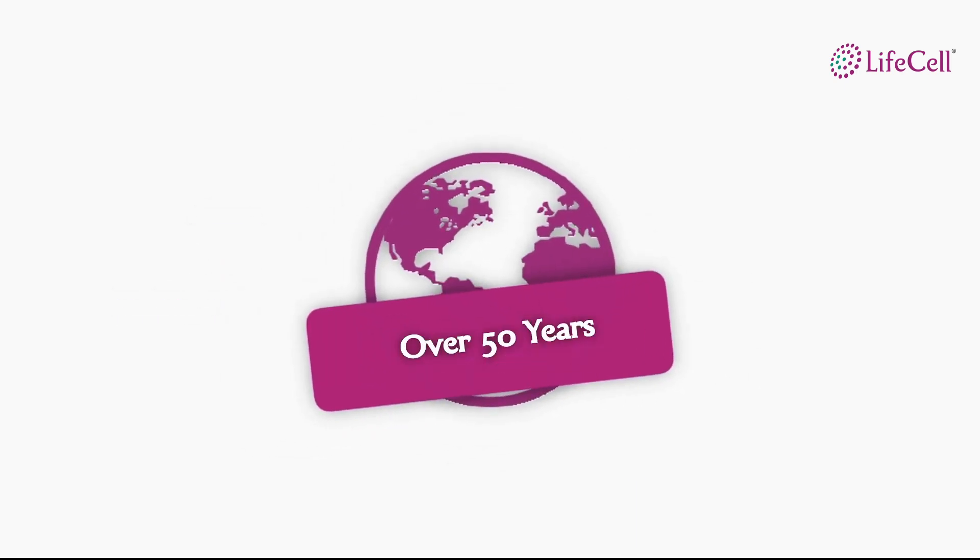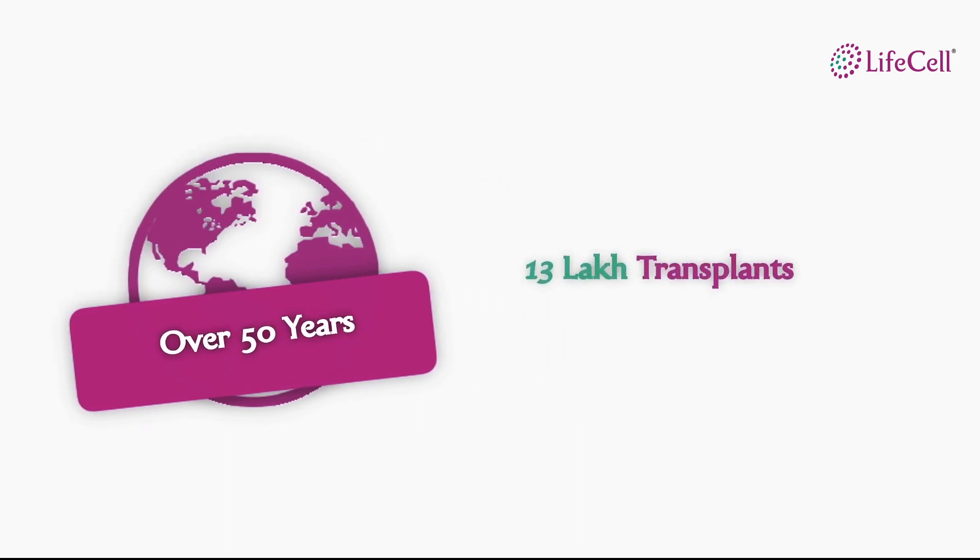Stem cell transplants have been performed for over 50 years now in over 13 lakh patients. Every year, over 50,000 lives are saved with the help of stem cells.